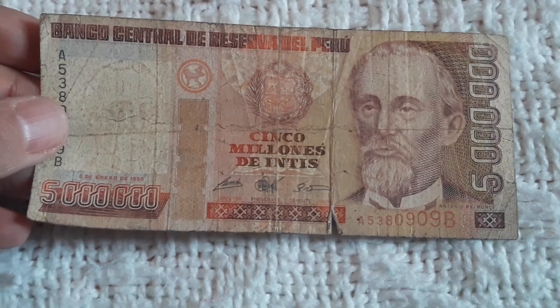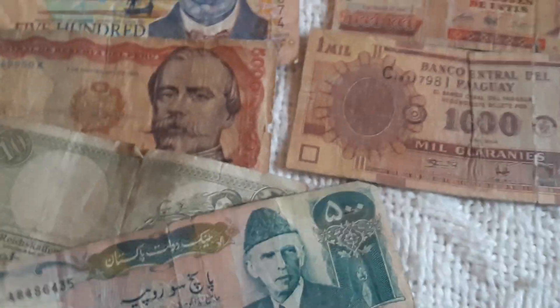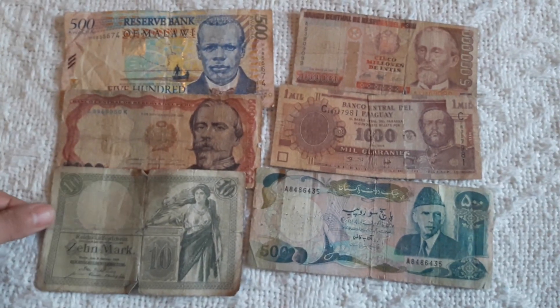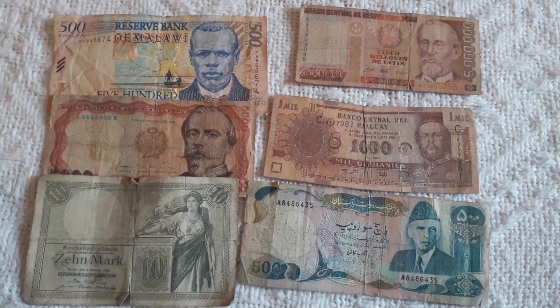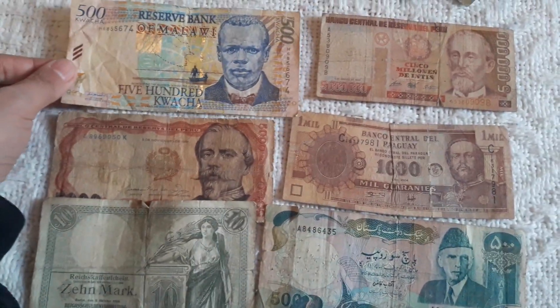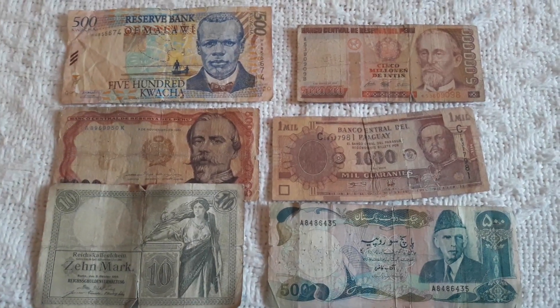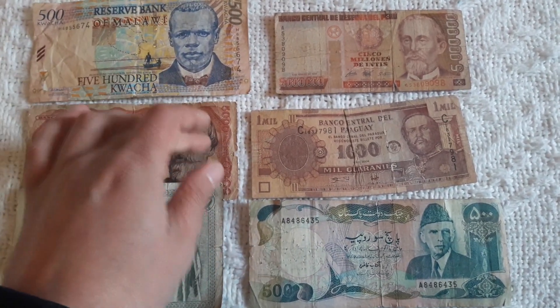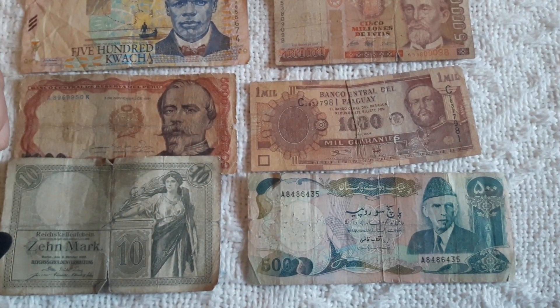Tell me in the comments below which banknote was your favorite from this lot. I think you will choose from the banknotes I'm keeping for my collection. So here are the banknotes — you can see how I collect; this is my modest way. We have 5 different countries: Peru, Malawi, Germany, Paraguay, and this beautiful 500 Rupees from Pakistan.